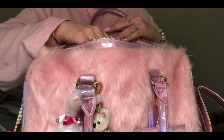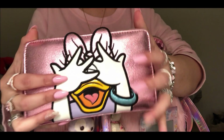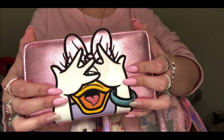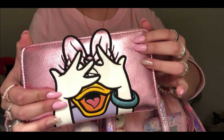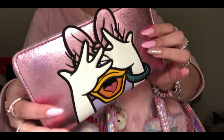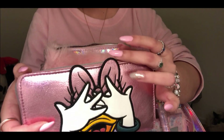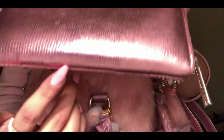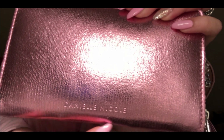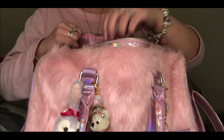First off I'm going to show you my wallet. This one is from the Danielle Nicole collection - my best friend got it for me for Christmas and I love it because it matches the bag. It has a Daisy Duck design, and on the back it's quite plain with the Danielle Nicole logo.